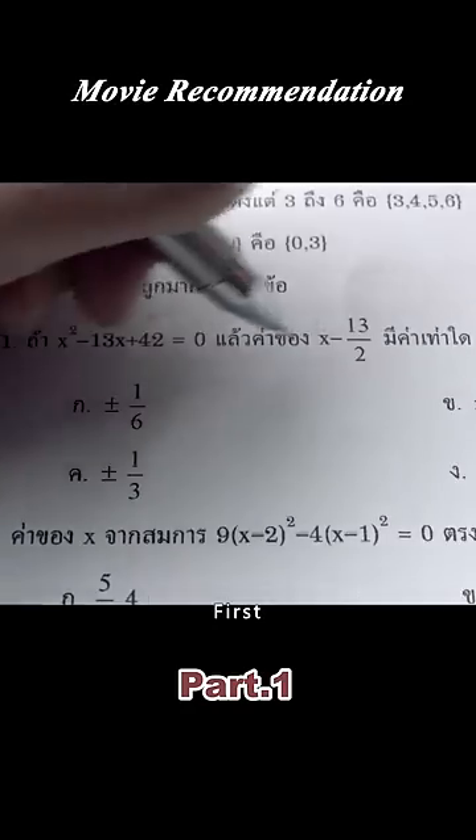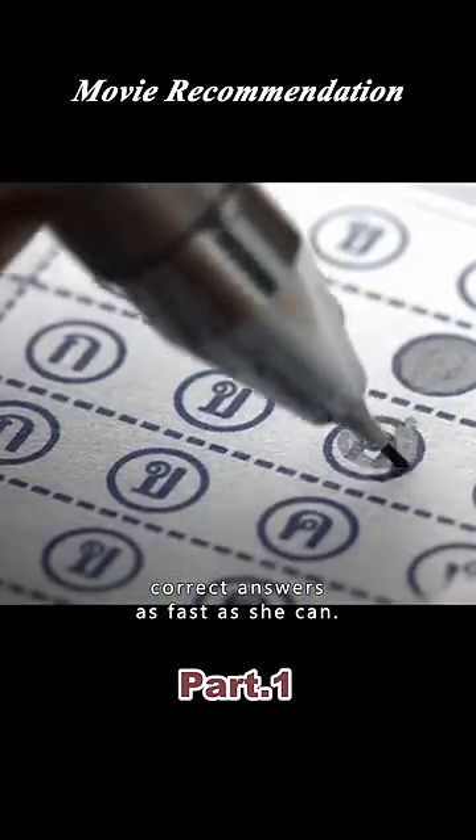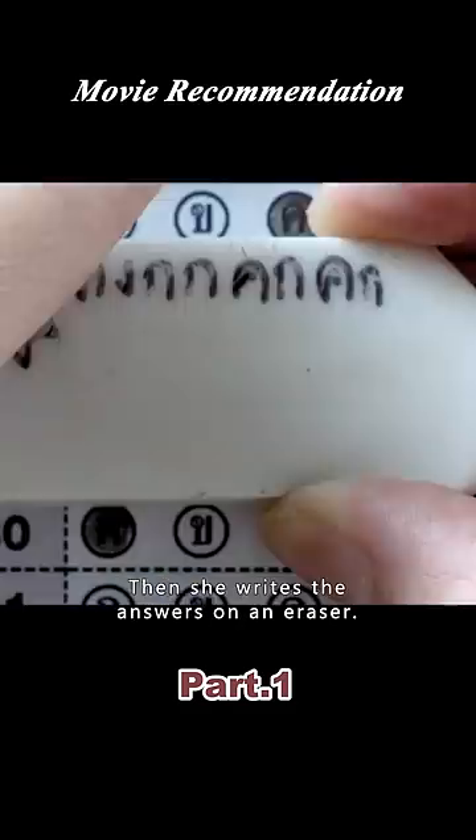The girl is cheating on the exam. First, she calculates all the correct answers as fast as she can. Then, she writes the answers on an eraser.